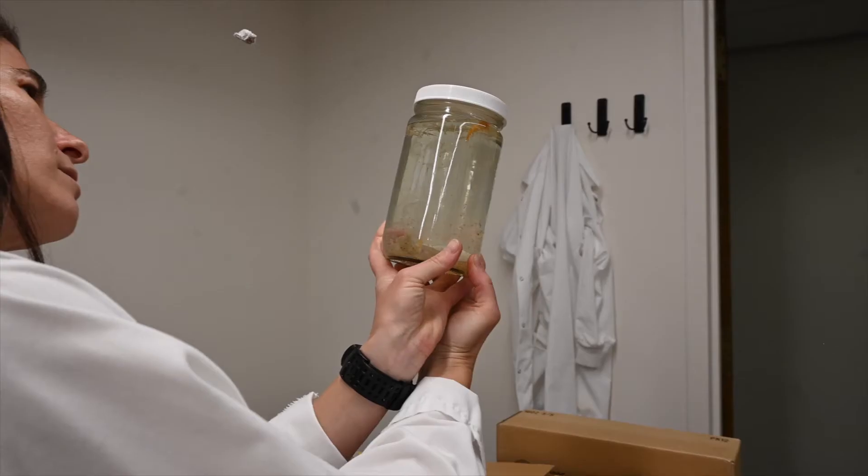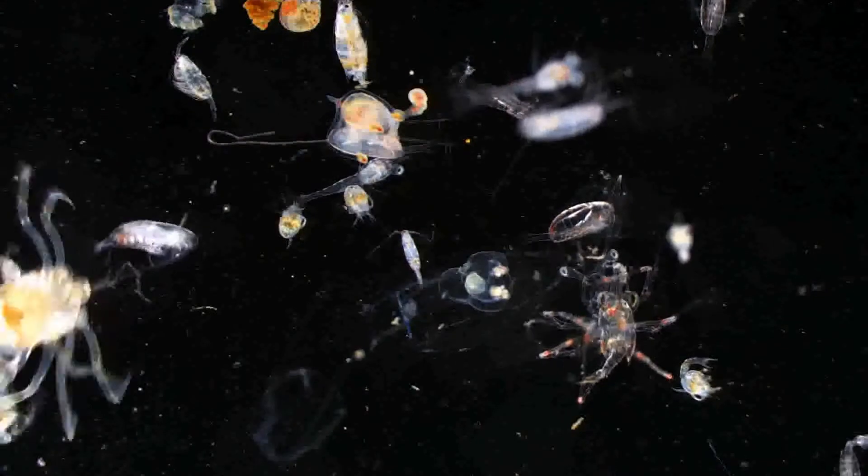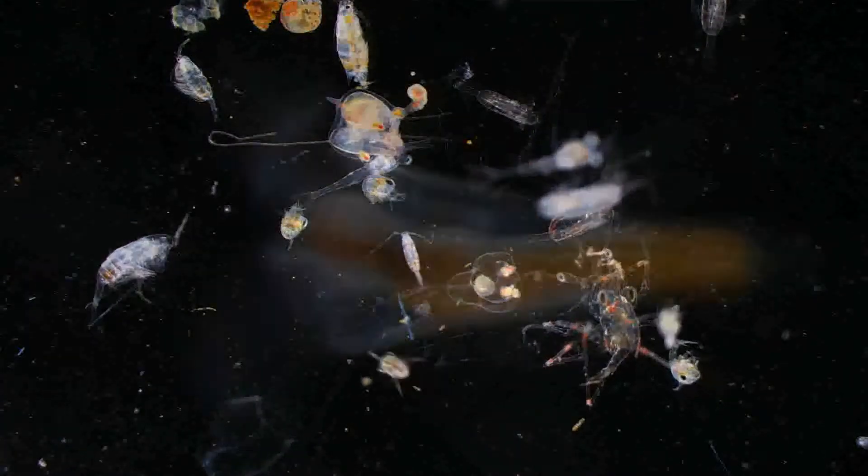My name is Moira Decima, and I'm an assistant professor and the curator of the Pelagic Invertebrate Collection at the Scripps Institution of Oceanography at UC San Diego. My research focuses on zooplankton ecology, plankton food webs, and gelatinous zooplankton.